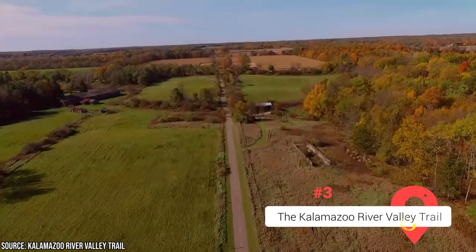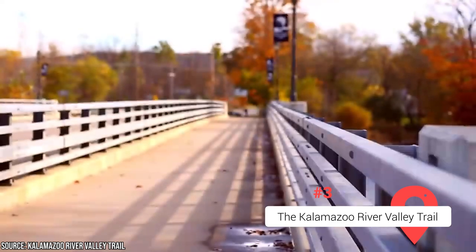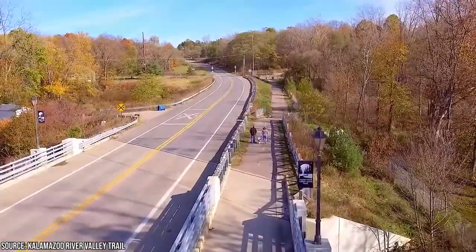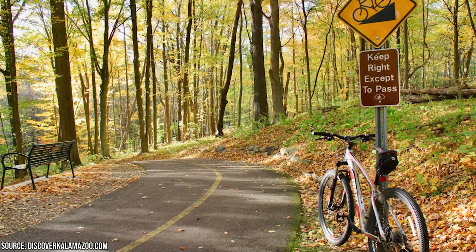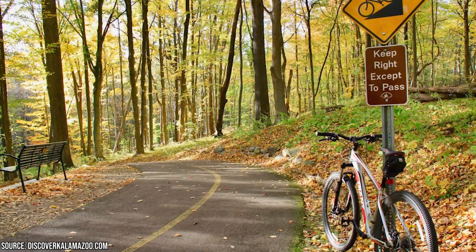The Kalamazoo River Valley Trail, or KRVT, offers a fantastic opportunity for outdoor enthusiasts and nature lovers to explore the beauty of the area. Stretching over 35 miles, this scenic trail system provides a host of reasons to visit and immerse yourself in its natural splendor.